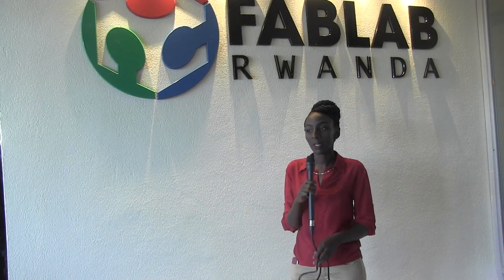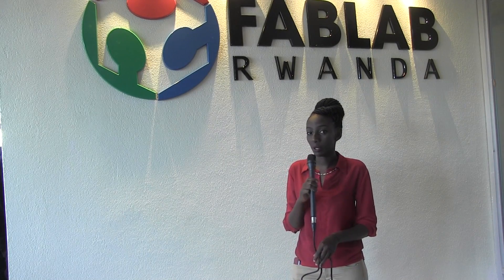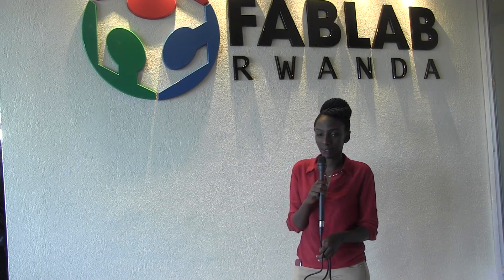And that's it from K-Lab at the Fab Lab room. We hope this is going to be helpful to the entrepreneurs out there — please come and check this out, it's awesome. Thank you for watching. I'm Ora Chantal, Rise and Shine Rwanda.